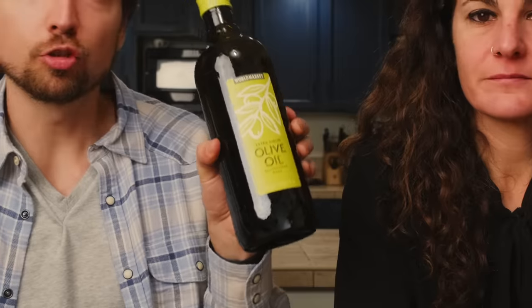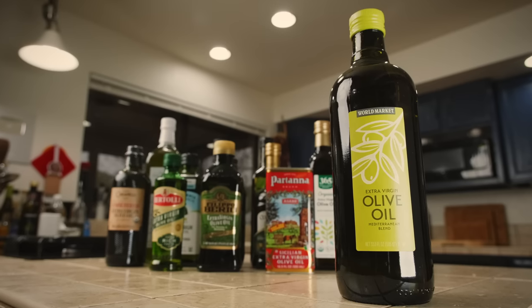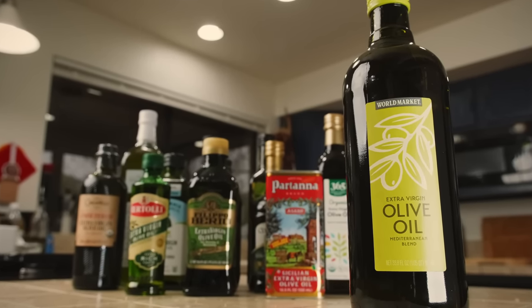Let us know in the comments below as we go through if there's any olive oil you're really curious about that we missed. First up, we have a store brand from World Market — their extra virgin olive oil Mediterranean blend. First off, you should explain exactly what olive oil is. Olive oil is the juice of the olives.